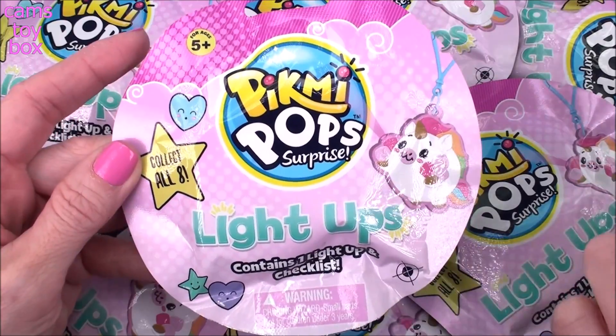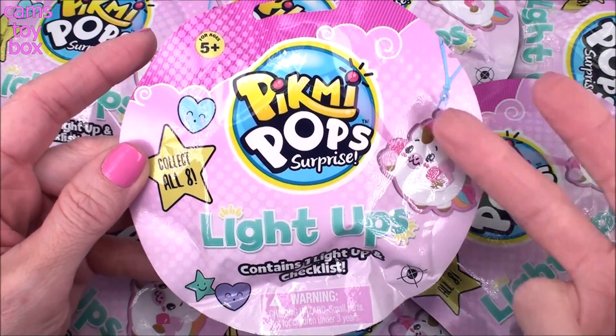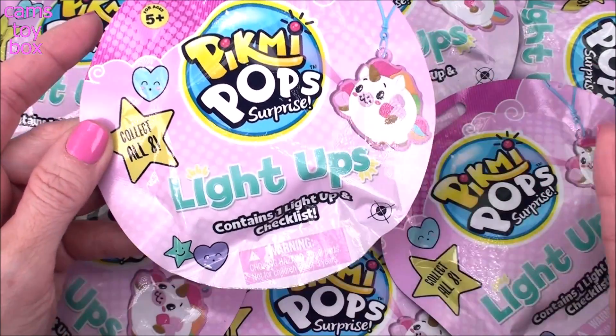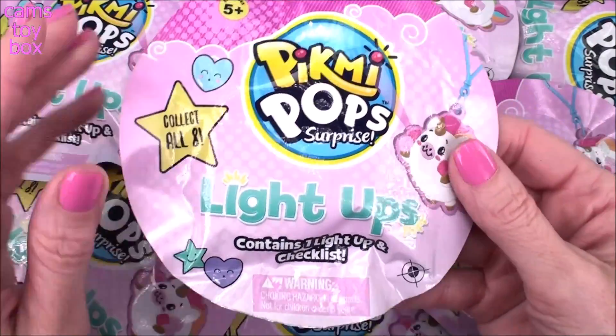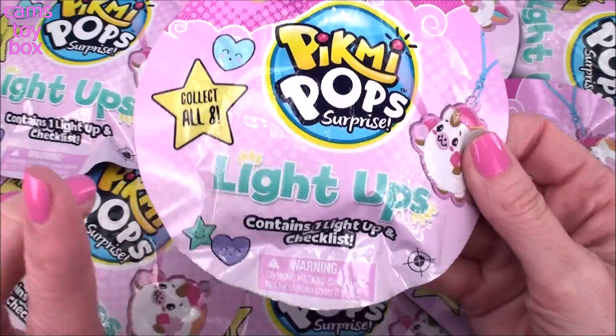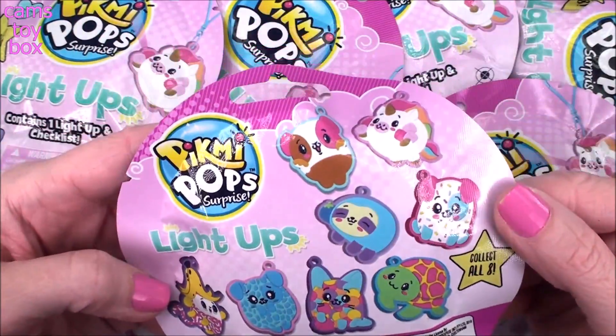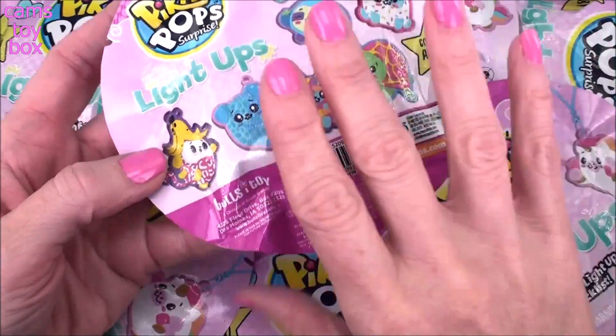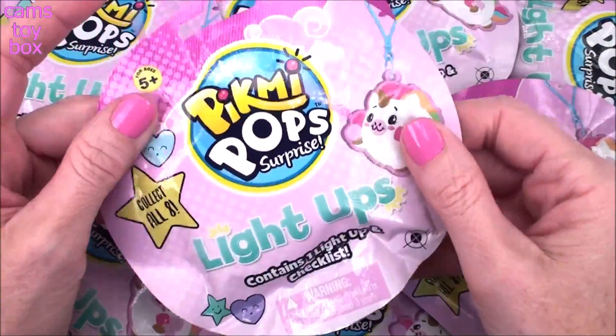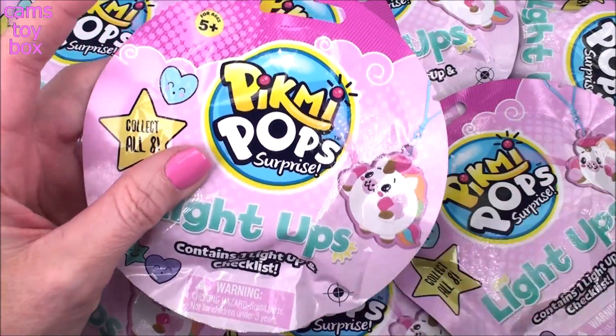I've opened LOL, I've opened Shopkins of these, I've opened Num Noms, Trolls — I know there's other ones I can't think of right now. But they are all absolutely beautiful. There are eight different ones to collect in the new Pick Me Pop surprise series. It shows all eight on the back and I'm hoping we get eight different ones. We may not — if I don't, I'll have to head back to Target and get more. Super excited, let's get started!